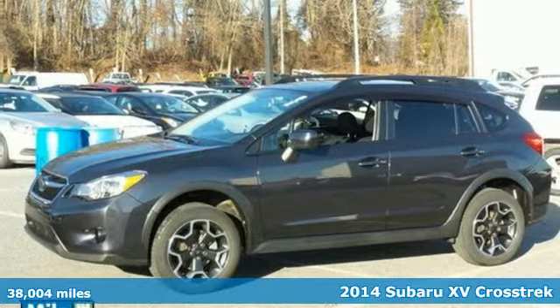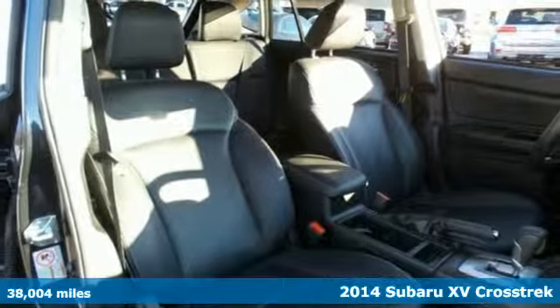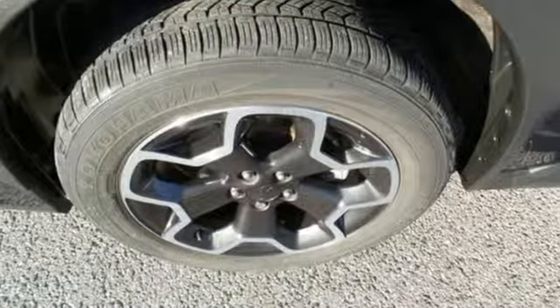It's a 2014 Subaru XV Crosstrek. This SUV is flexible for every situation. Split folding rear seats and integrated roof rails give you a surprising amount of cargo carrying options.